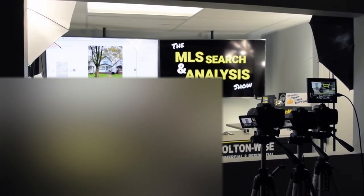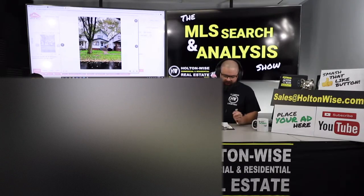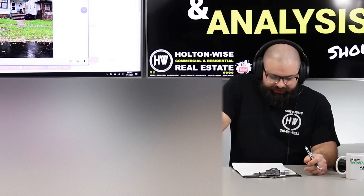Hey folks, welcome to another episode of the MLS Search and Analysis Show. I'm your host James Wise, and this is the show on Holton Wise TV where we work together one-on-one. The man of the hour, the guy I've been working with for some time now, is my dude Andy.